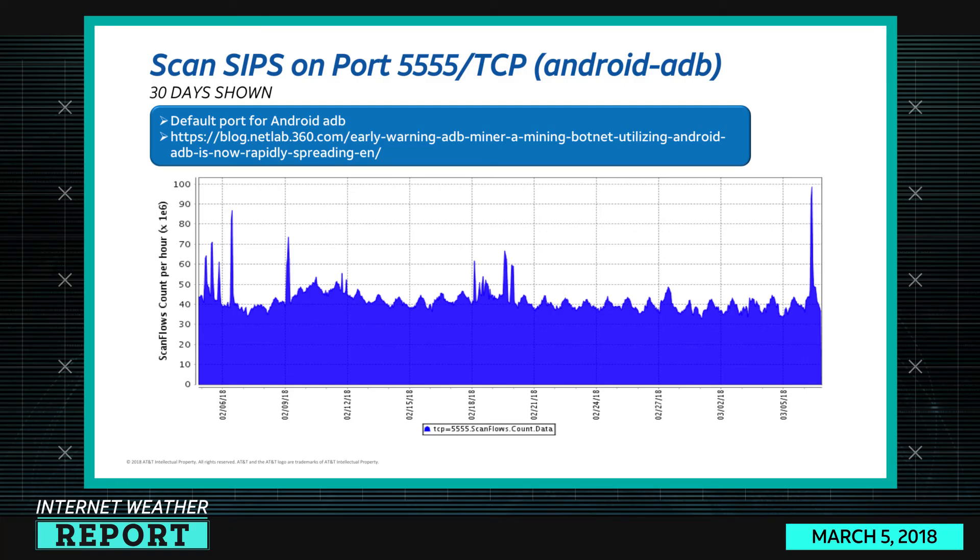Port 5555 is the Android ADB issue — not really a vulnerability so much as a misconfiguration. We had a spike in the last 24 hours on that one, with a good amount of background scanning, scan flows coming in around 40–50 million per hour. The major news item this week is port 11211 UDP — memcached — the reflective denial of service attack. We're seeing significant spikes there, and the consensus is those are only going to go up from here.